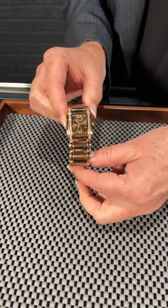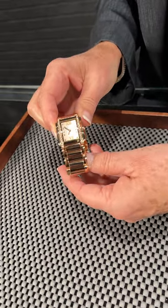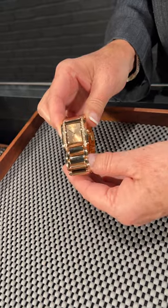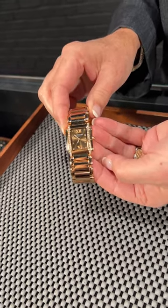The 24 collection — they make these more in a round case now than the rectangular, so they're a little more difficult to come by, and we also sell them as soon as we get them. So give me a call here at SwissWatchExpo so we can get this one on its way to you.